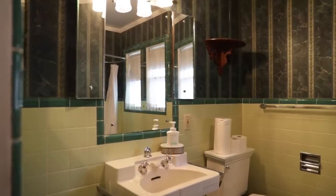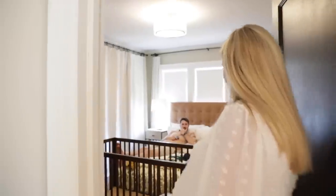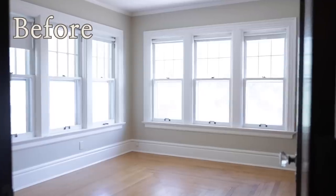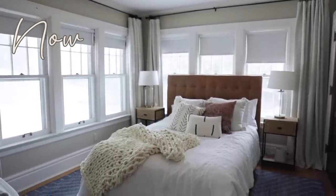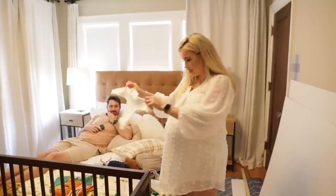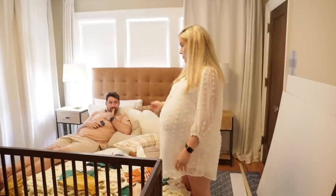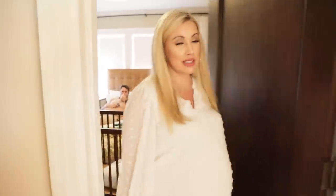The bathroom up here hasn't changed — quick review: it's green, it's outdated, it needs to be demoed, and it will be next year. Last but not least, this is where Brody's going to live — it's clearly a work in progress. It was a guest room; we have a crib and the most adorable baby clothes. This room is going to be great and I'll show it to you when it's done.